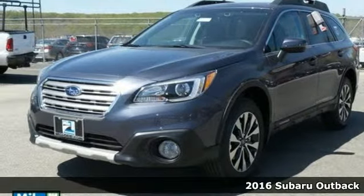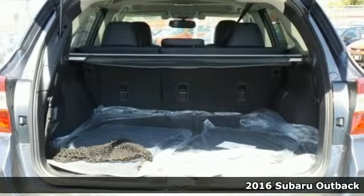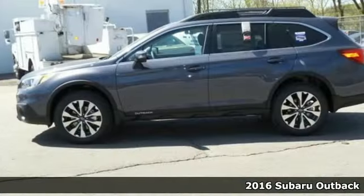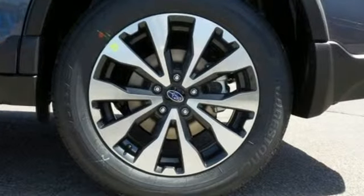It's a 2016 Subaru Outback. Sturdy, composed, but not stuffy. This Outback is a supporter of family fun, offering a roomy rear seat, flexible cabin space and roof rails with adjustable crossbars.